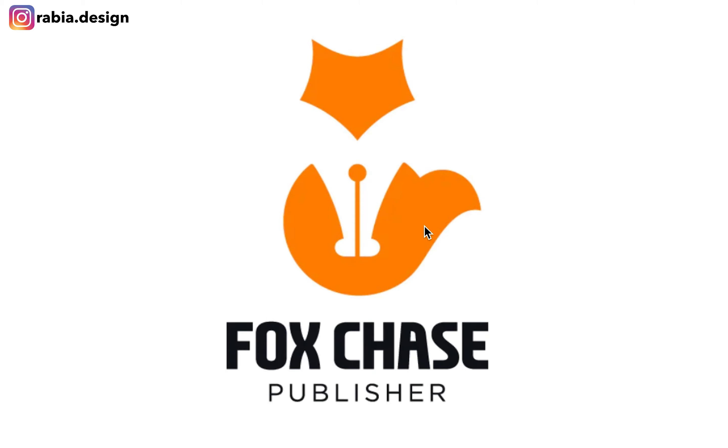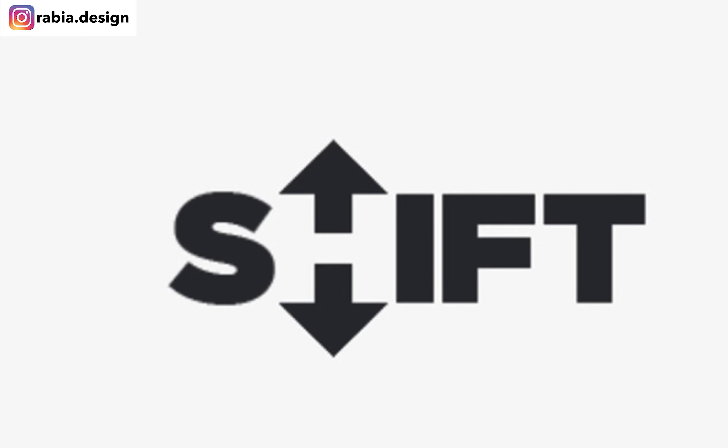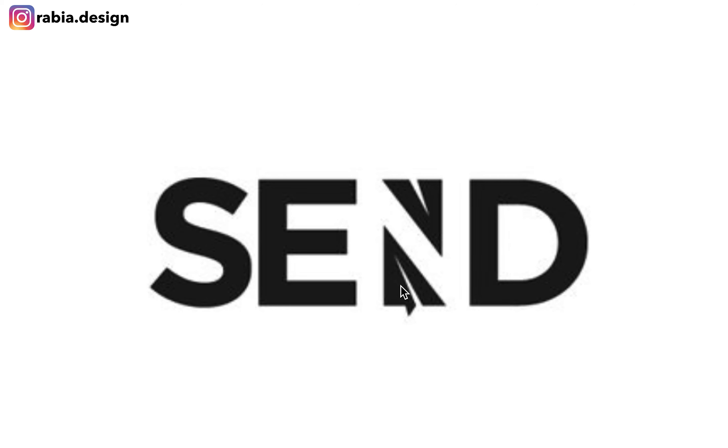Here's another one — Fox Chase. There's like a little pen because it's like a publisher company, so they decided to add negative space. I love this one. Shift — you see little arrows and the negative space creates a little letter H. And you see little flying airplane icons and then in the negative space you see the letter N.